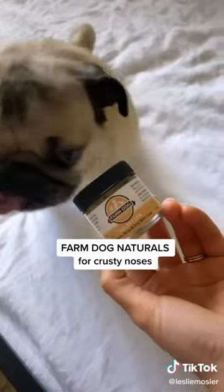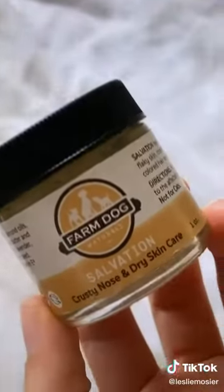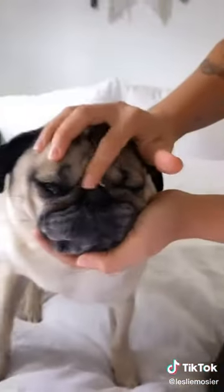Doug's nose can get crusty and dry, and this is the best natural product I've found to help keep it moisturized. He hates having his face touched but is always happy with the result.